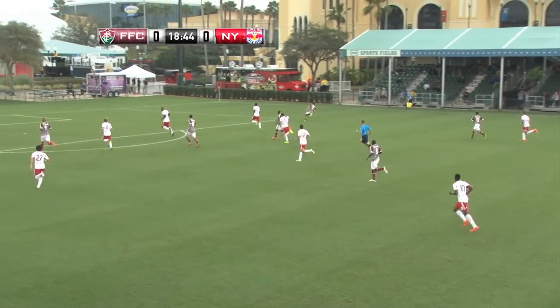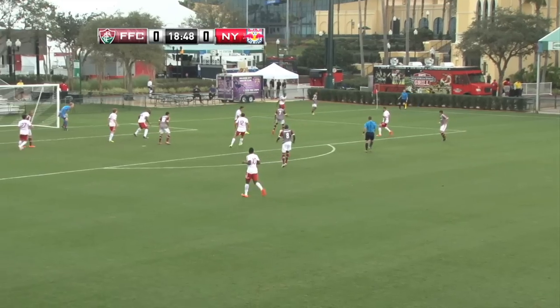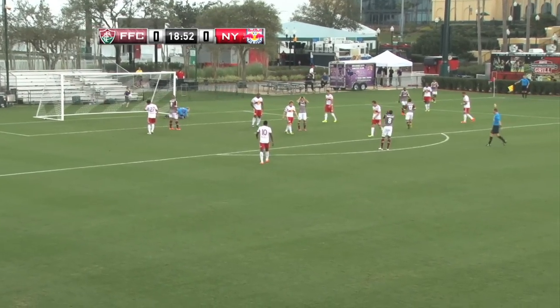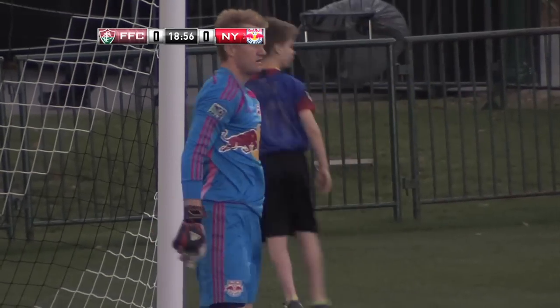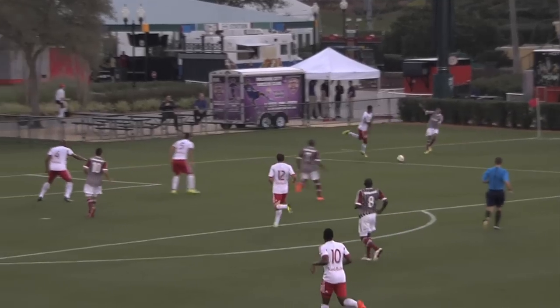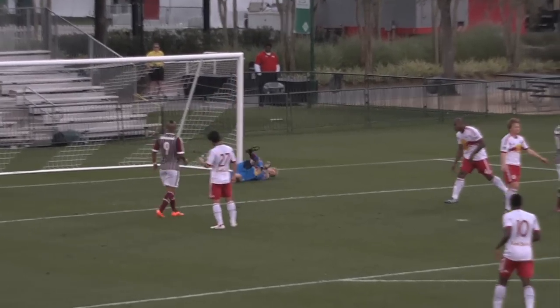Could be a chance here for Fluminense. Giuliao overlapping on the right-hand side. Robert flicking it forward, Eduardo turned into a really good save from Ryan Meera. Had to be on his toes there, Diego. He pretty much plucked that one out of the upper corner — Ryan Meera. Unbelievable reflexes, just a tremendous play from the goalkeeper.